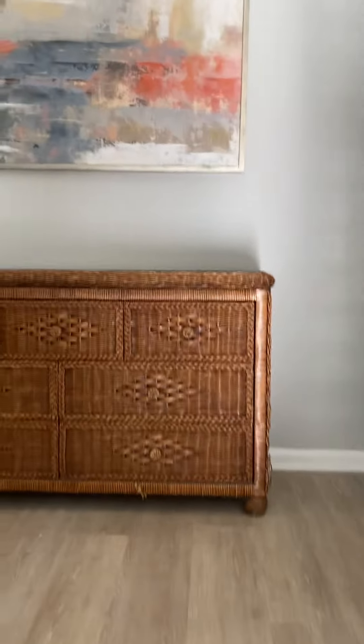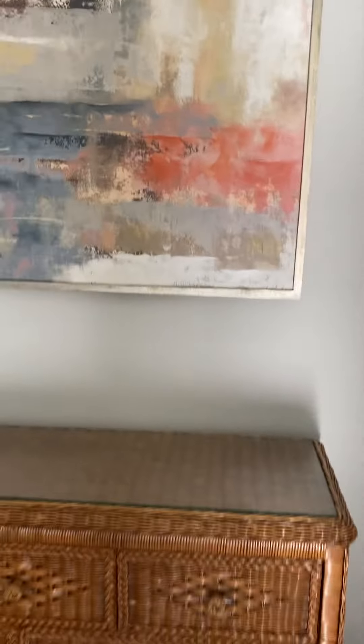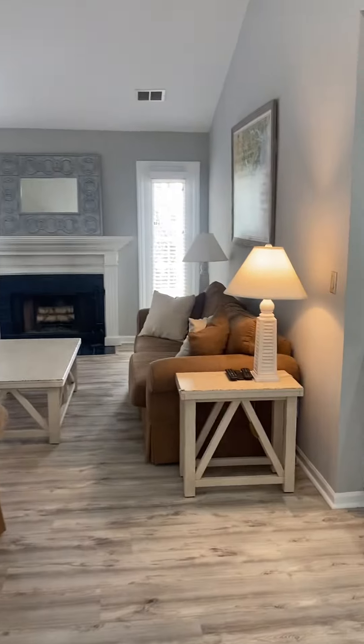These stairs are carpeted — I believe this is the only carpet in this unit. Coming up the stairs, you are greeted with a nice, big, open floor plan. That's the view back down the stairs. So walking into this unit.